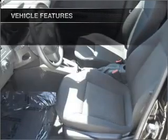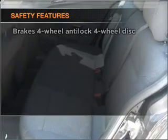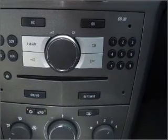Power door locks, power windows, power steering, cruise control. And for your peace of mind, the following safety equipment is included. Our website offers more information on all of our vehicles. Call us today to start test driving.